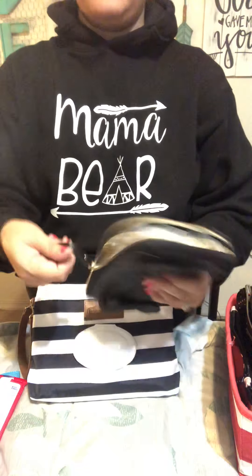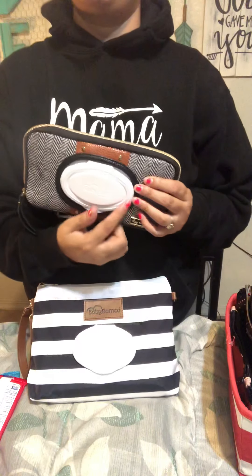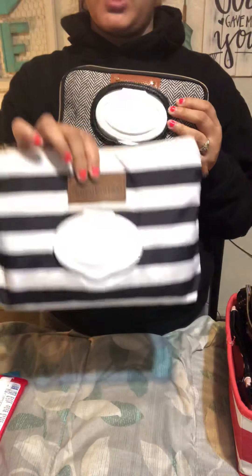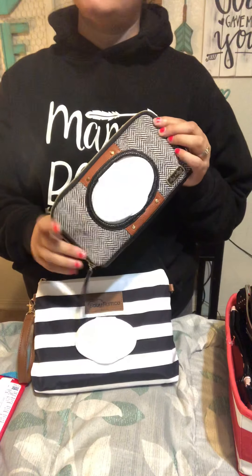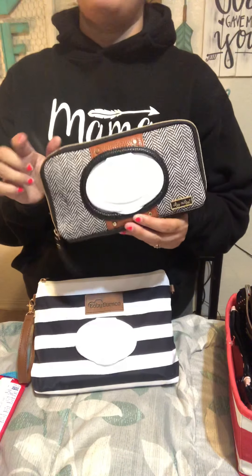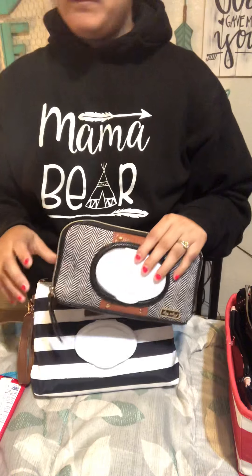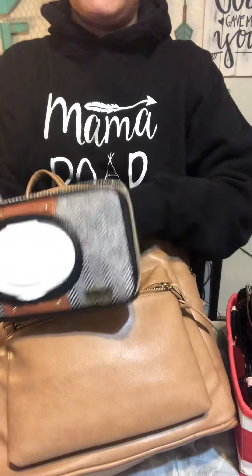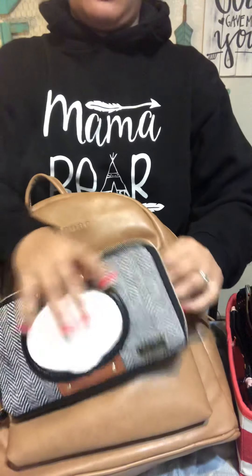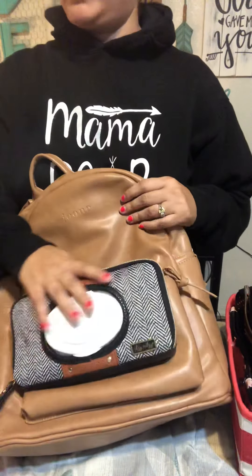Before that I had the Itsy Ritzy wipes case — it came with an extra refillable. It fits really well; you just tuck it in there and the flap fits really good. I know some people have a hard time finding a wet wipes case that will fit this refill, but the Baby Bumco pouch comes with an extra one and I stuck it in here and it works great. I really like this one because you can stick it in your car visor.